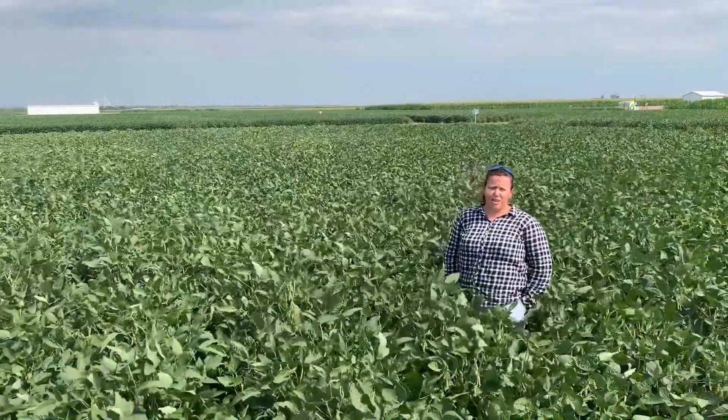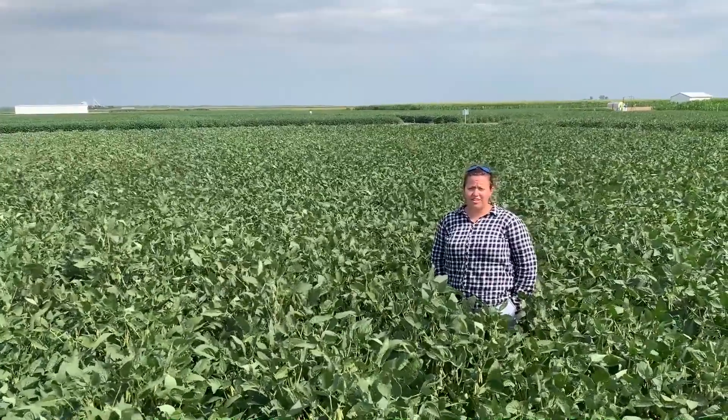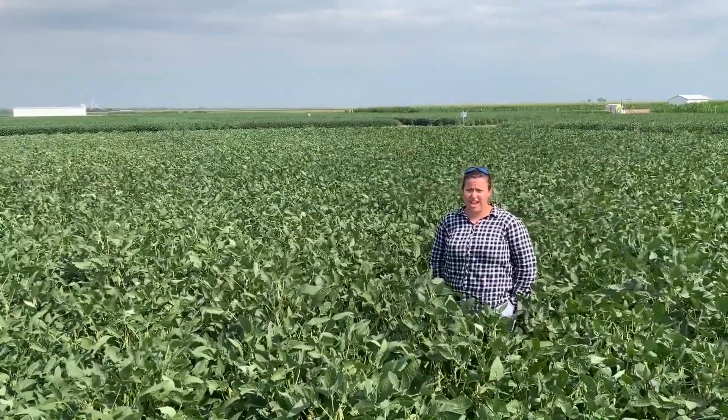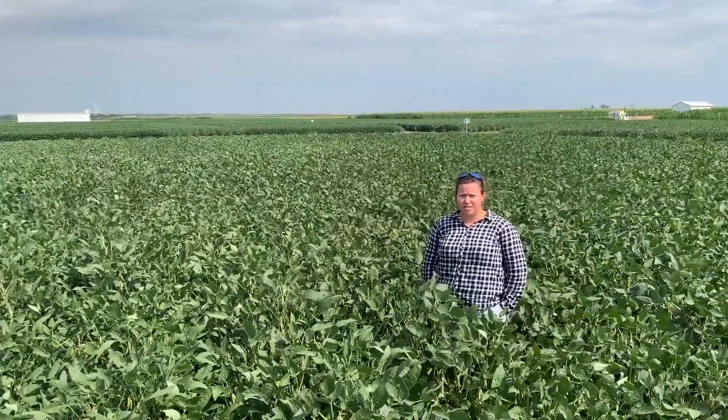Good afternoon, I'm Amelia Petska, the Assistant Agronomist here at the Gothenburg Water Utilization Learning Center. Today I'm out in the field looking at our soybean population study.